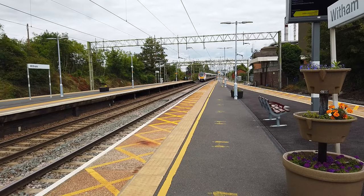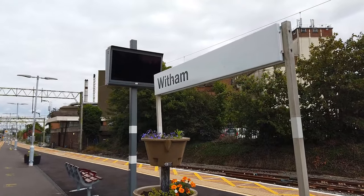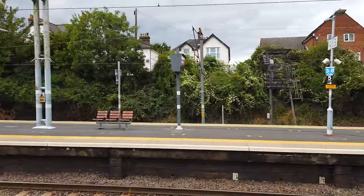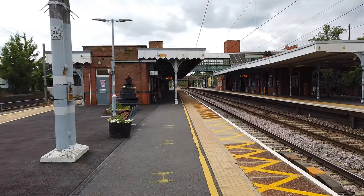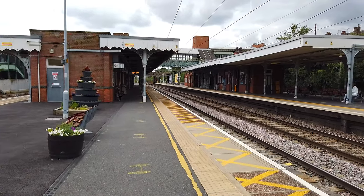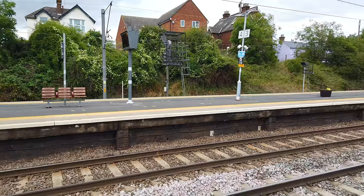Hello, and today I'm at Witham Station, located on the Great Eastern Main Line between London and Colchester. It's roughly the halfway point between Chelmsford and Colchester. At Witham today you'll be seeing services operated by Greater Anglia, who are the primary operator that serve here. We will also be seeing a couple of freight trains, maybe even three freight trains if we're lucky today as well.